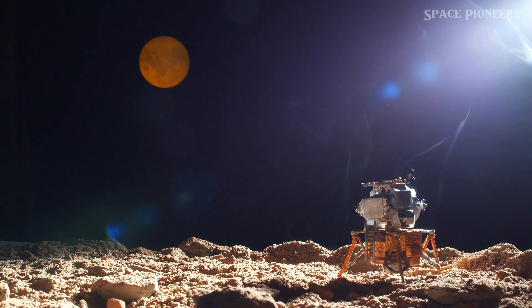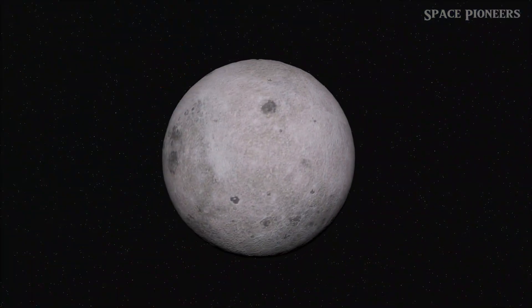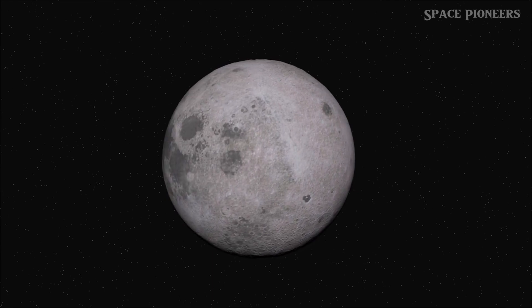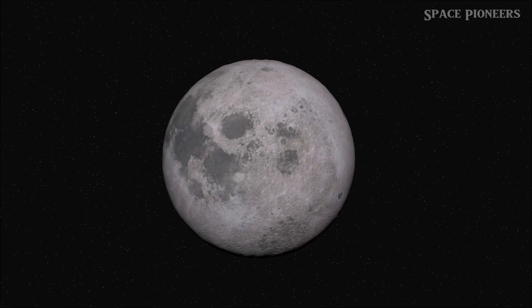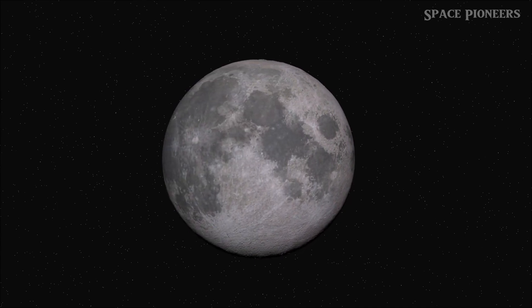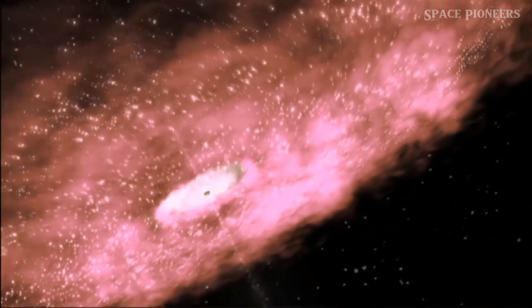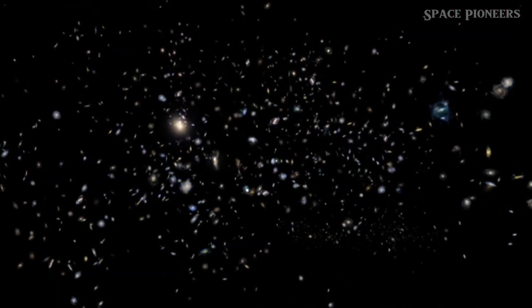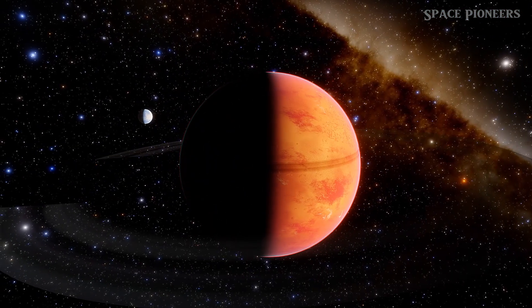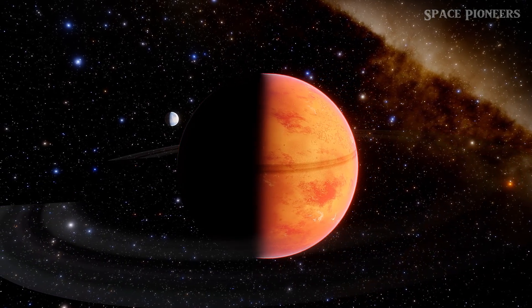Why is this mission so important? Scientists believe that the far side of the moon holds clues to many unanswered questions about the moon's origin and its stark differences from the near side. The far side is covered in ancient lunar crust and highlands, unlike the volcanic plains we see from Earth. By studying these samples, scientists hope to uncover the moon's early history and the reasons behind these differences.